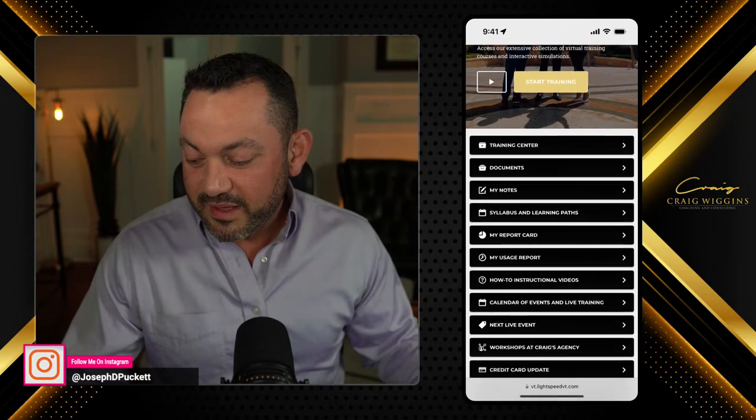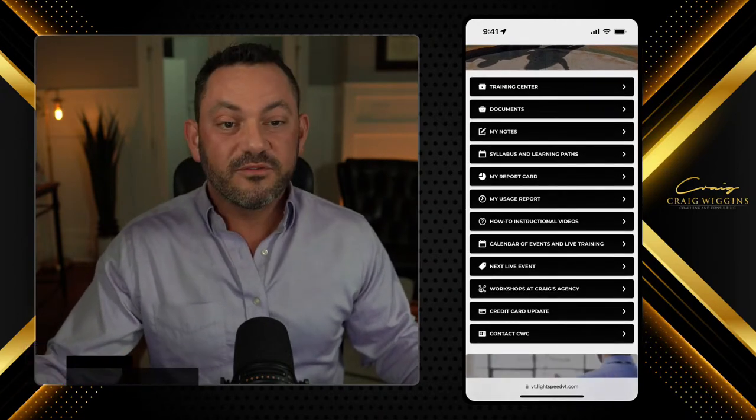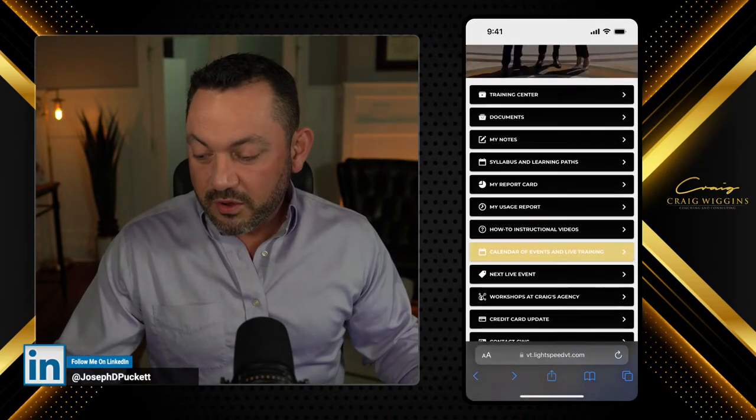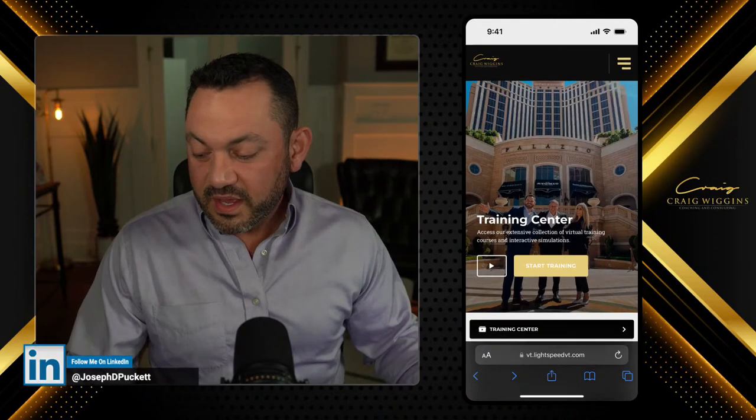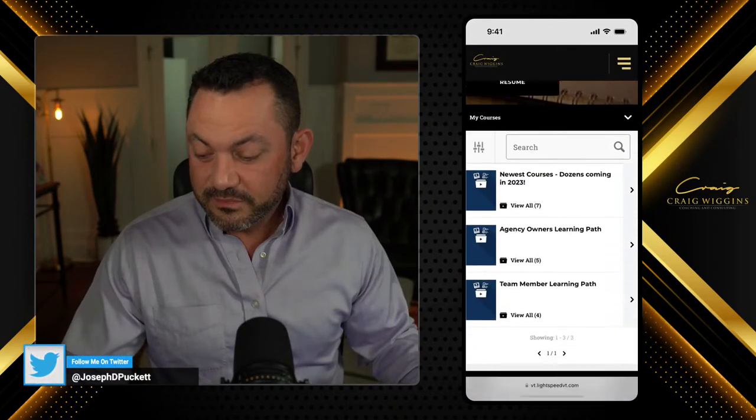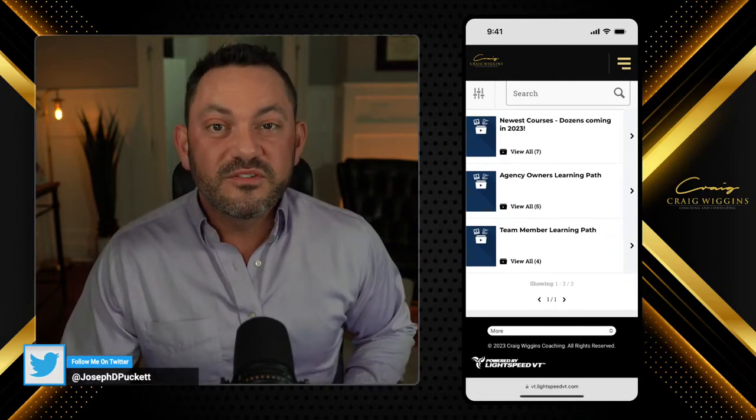So this is the mobile version of the platform — same black boxes for everything that you want from the training center: documents, notes, syllabus, et cetera. All the same black boxes here at the top. If I click on start training, it takes me into the training center.